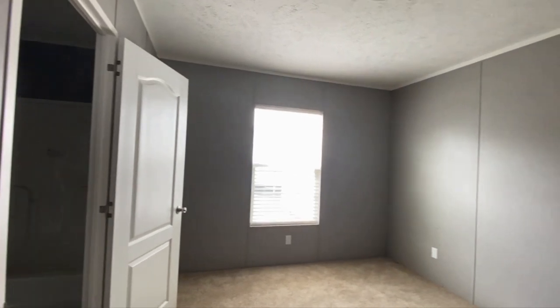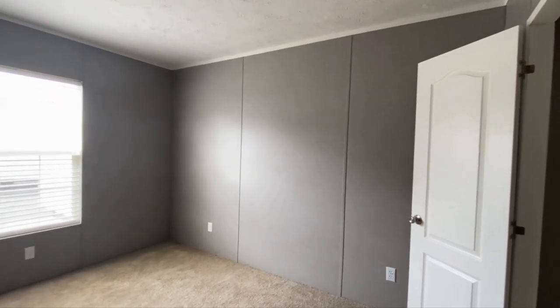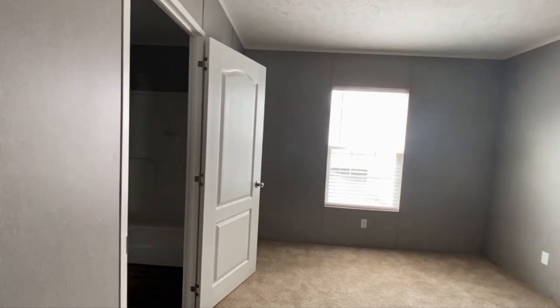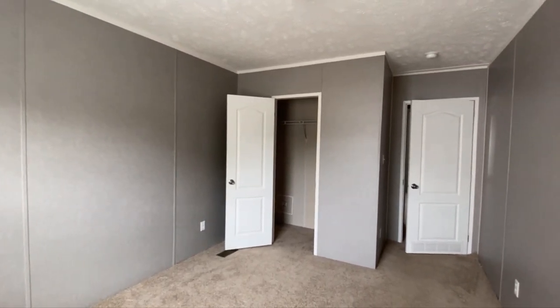These bedrooms on this side are a little bit bigger — still kind of small because the bedrooms on the very back of the house are big in comparison to any of these, but still a decent size. This one's bigger than the other, so still a nice size bedroom.